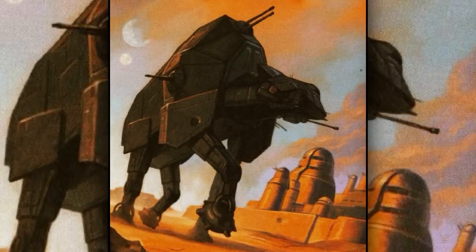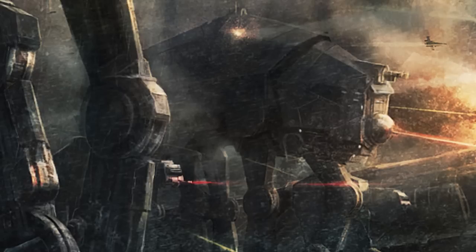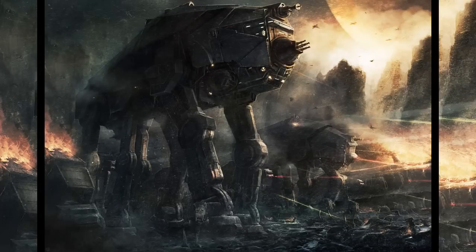Eleventh are the all-terrain armored heavy transports, also known as the AT-AHTs. They were upgraded versions of the AT-ATs, containing heavier armor and eliminating the weak spots seen on the AT-AT. They were also incredibly massive, having entire armies retreat just at the sight of them.